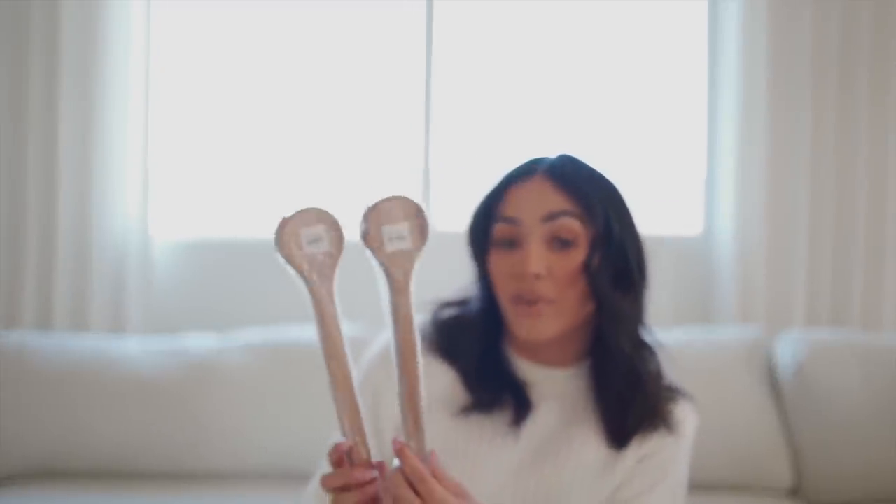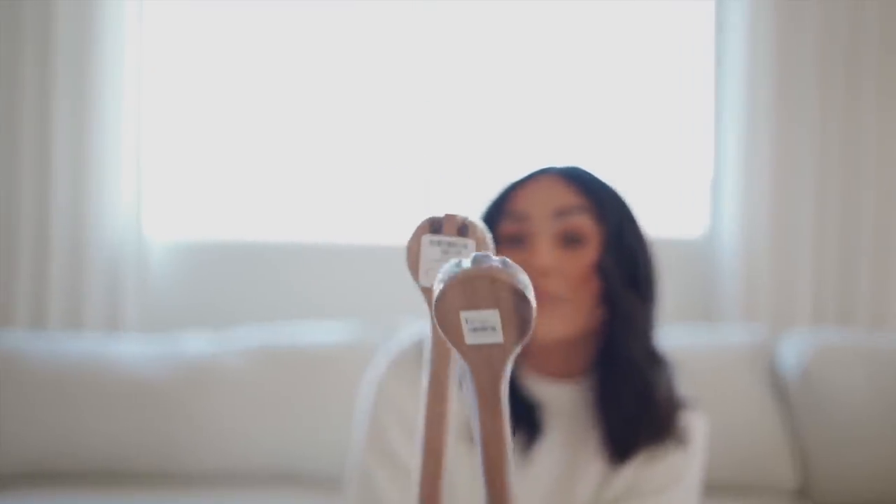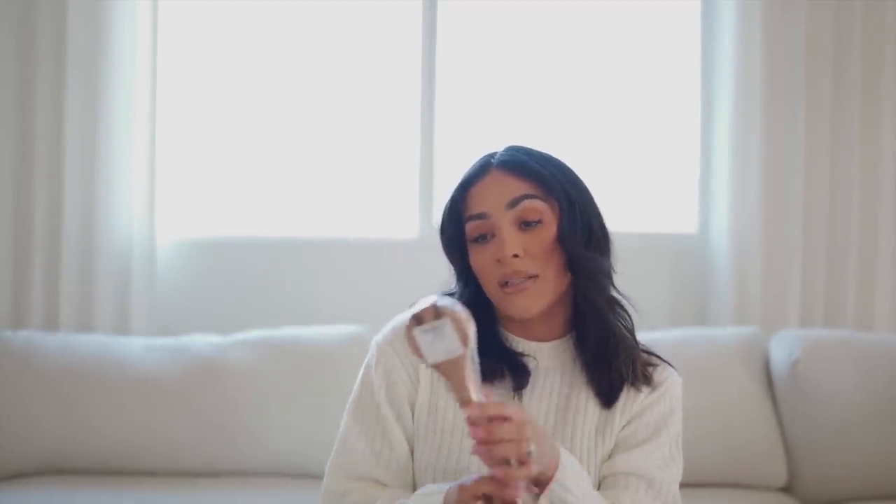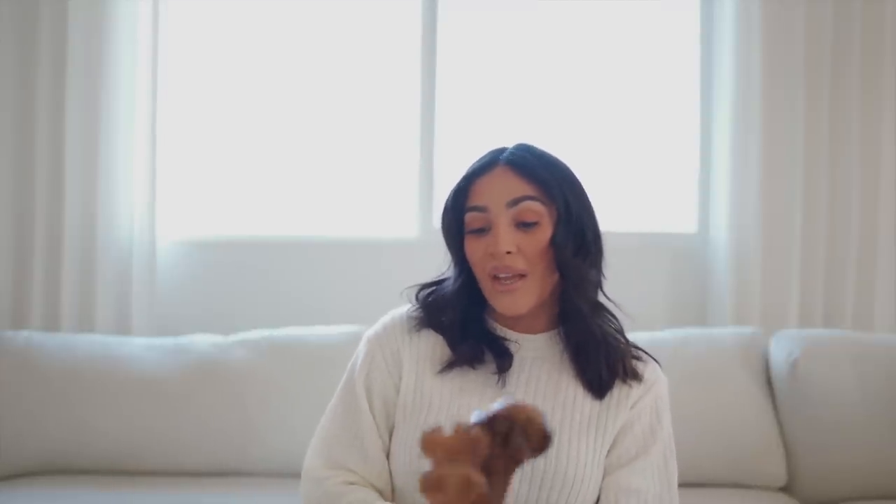I also picked up these wooden spoons. I really liked the color of the wood — it comes with two of them and was only $5. I picked up a few from Target and Amazon before, but you can't beat this deal. I picked up two packages so now I have four total. They're by the brand Lipper. I plan on displaying them in my kitchen — they're for cooking but also really pretty on display.